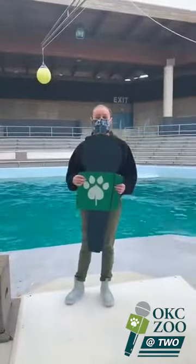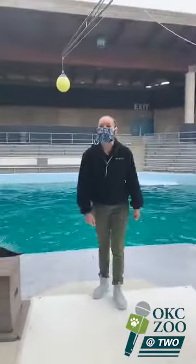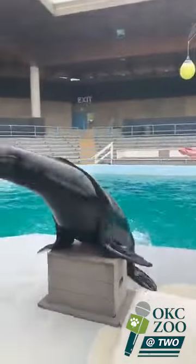Glad you can hear me. With that being said, I'm going to pass this off, and we're going to welcome out one of our resident sea lions — Xander!